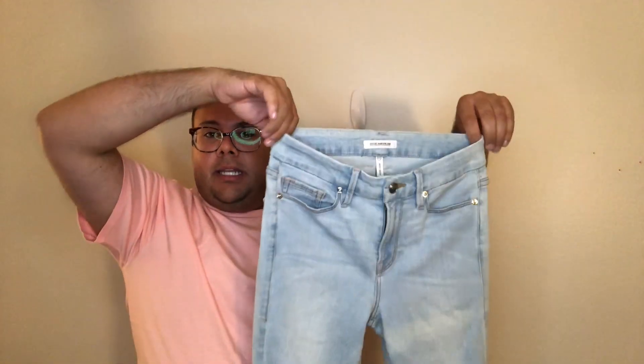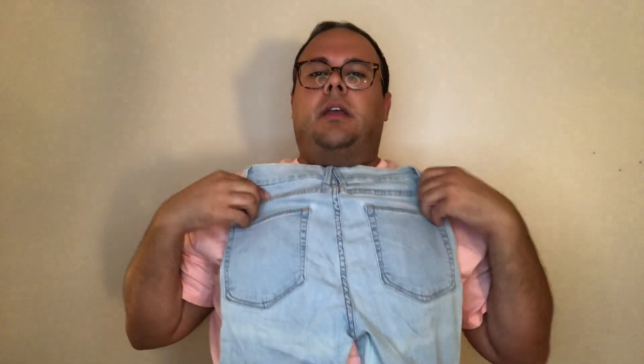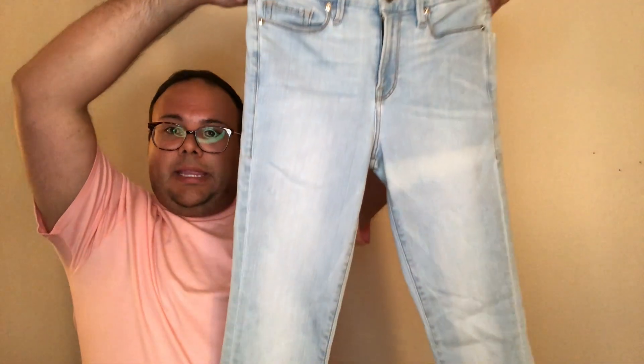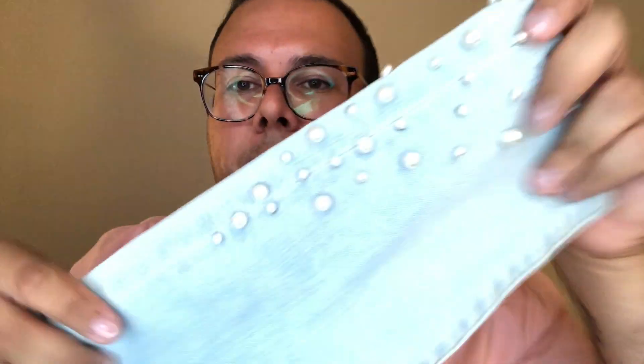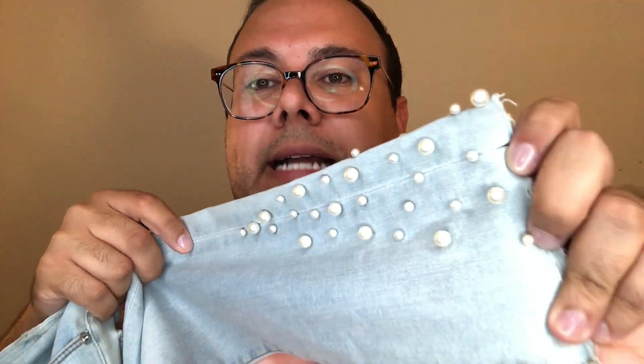I turned the lights down because this pair is such a light wash it was getting washed out on camera. These are Good American Good Legs with color distressing on the front and under the seat area. Size 4/27, with a raw hem and pearl accents that are all still intact. Great condition, super stretchy as you'd expect from the brand. Good American sells well and fast for me, so excited to get these in the closet.